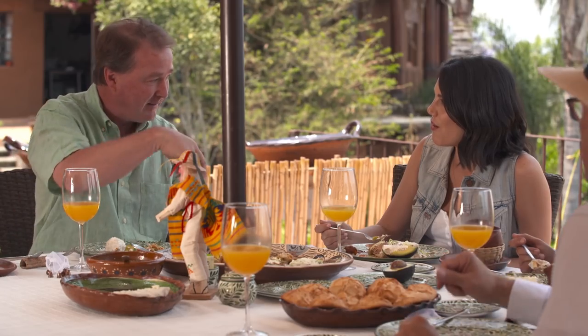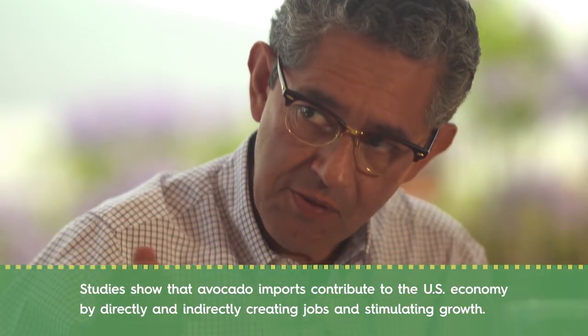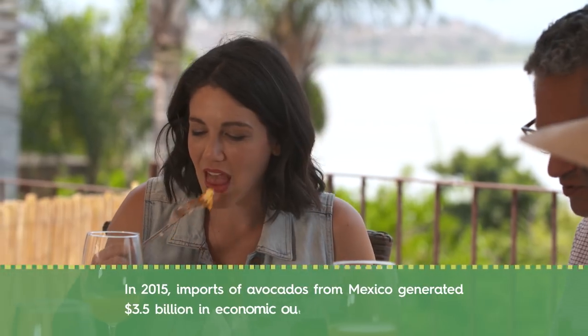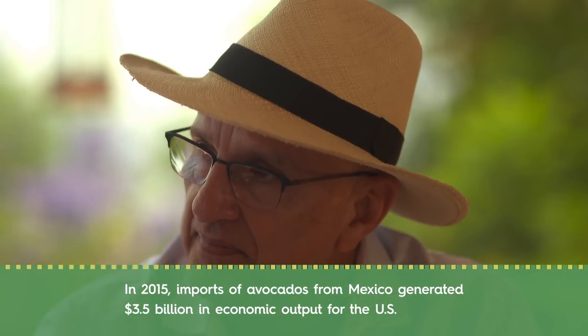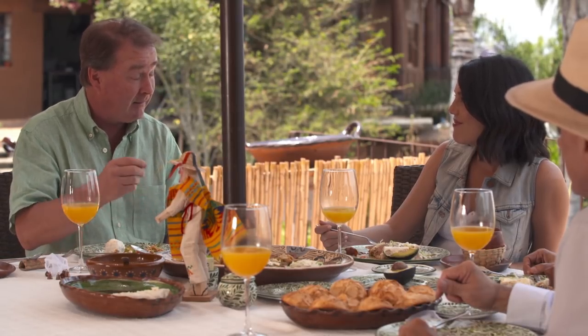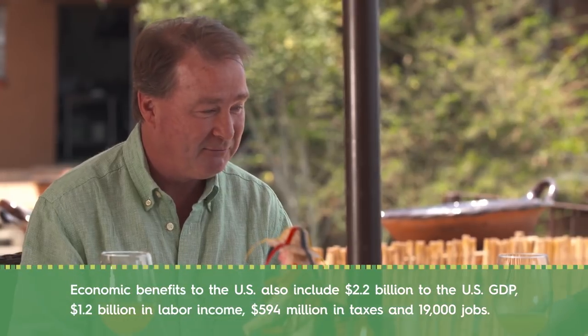The benefits don't end here. The economic benefits flowing over the borders to the United States include $3.1 billion in spending, $2.5 billion to the GDP, almost 8,000 good-paying American jobs, $2.1 billion in labor income, and $600 million in state and federal taxes paid in just one year. So it's a pretty amazing piece of fruit.